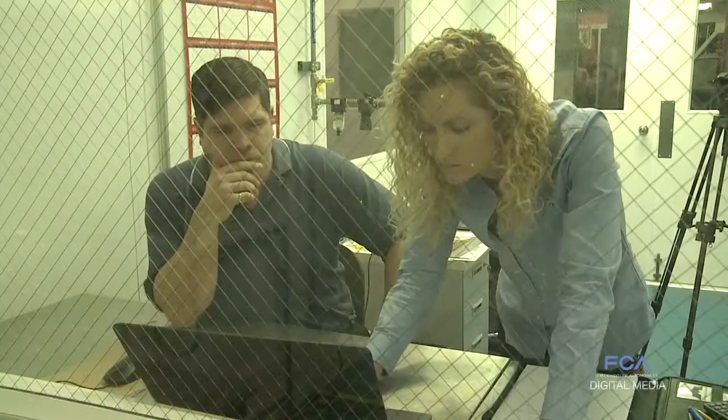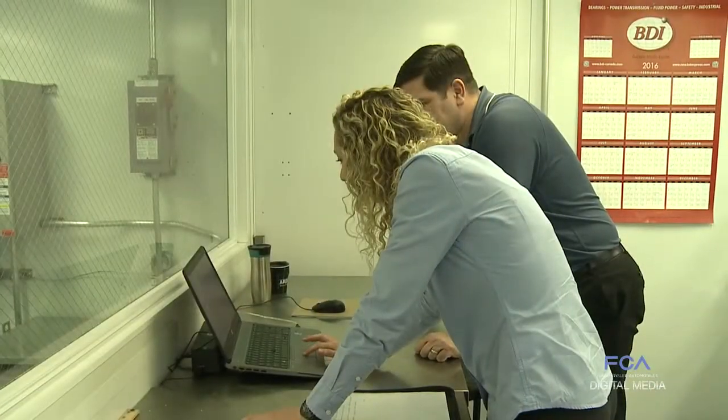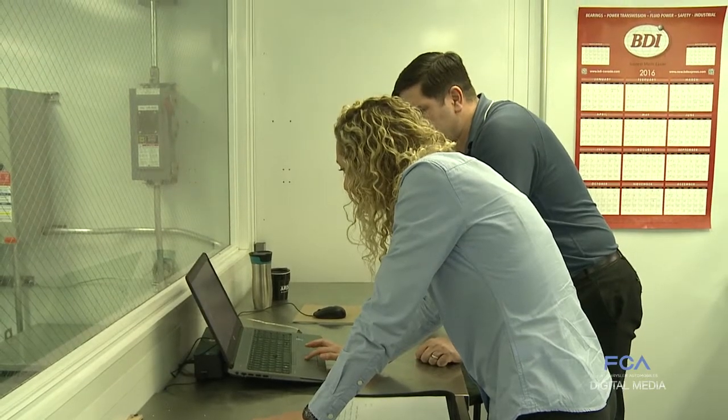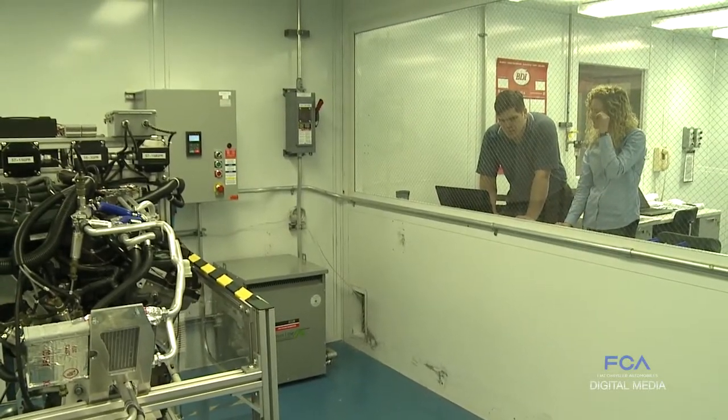The engine is essentially the heart of the vehicle and just like a heart, it has many compartments and lines going to and from those compartments. And if we can break it down line by line and optimize the efficiency using both the reality of this test and the virtual modeling that our simulation guides do, we can make the engine as efficient as possible.